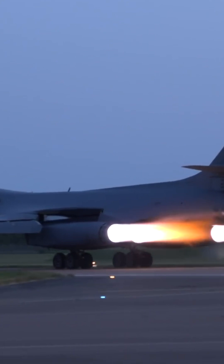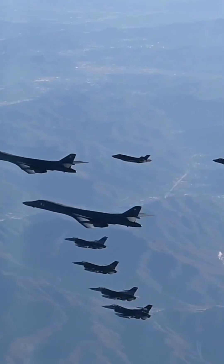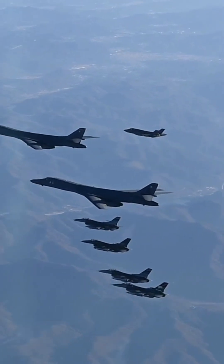The B-1's standout feature is its variable sweep wing design. The wings can adjust their sweep angle from 15 degrees to 67.5 degrees, allowing the aircraft to excel at takeoff, low-altitude maneuvering, and high-speed penetration of enemy defenses with unparalleled efficiency.